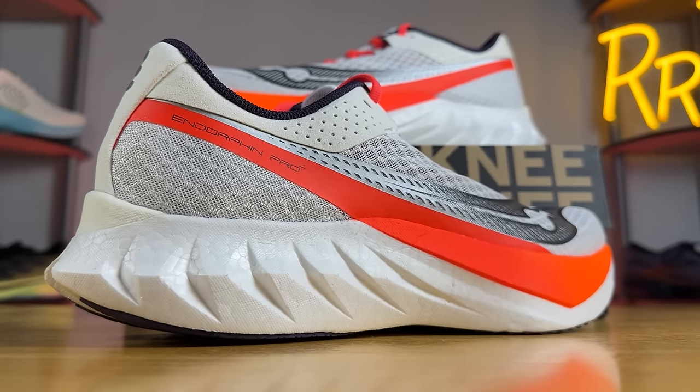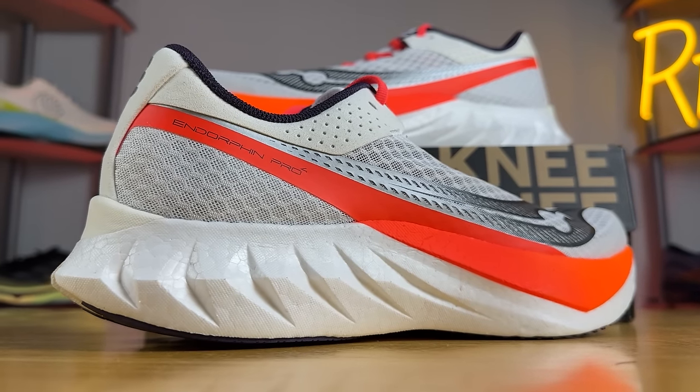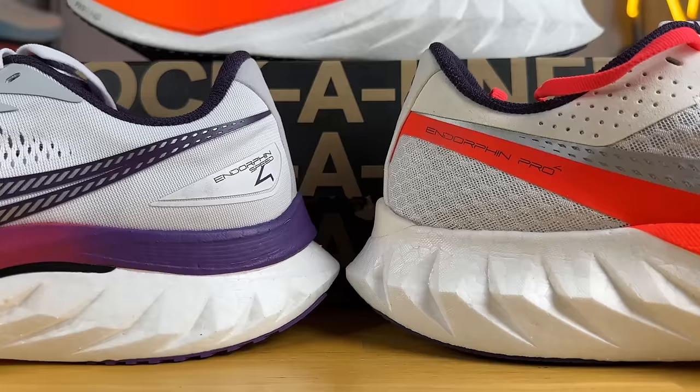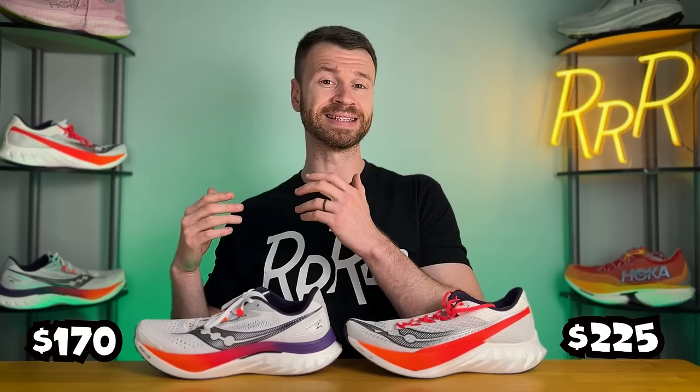Well, that does it for the Hoka shoes. It's time to take a look at the Saucony options. And while these shoes may look similar, I can assure you they are very different. We have the Endorphin Pro 4 — this is Saucony's carbon fiber plated super race day shoe. And then we also have the Endorphin Speed 4, which is a nylon plated or plastic plated super trainer designed for those faster workouts or even race day for some runners. The Pro 4 costs $225, while the Speed 4 costs $170.